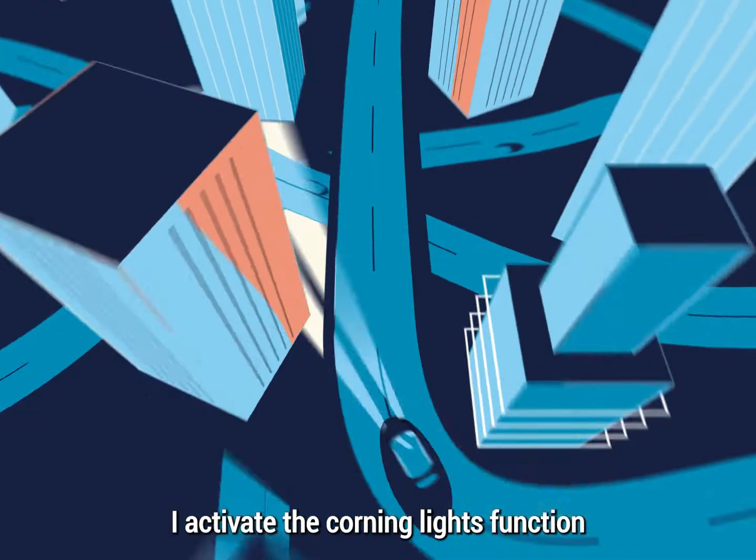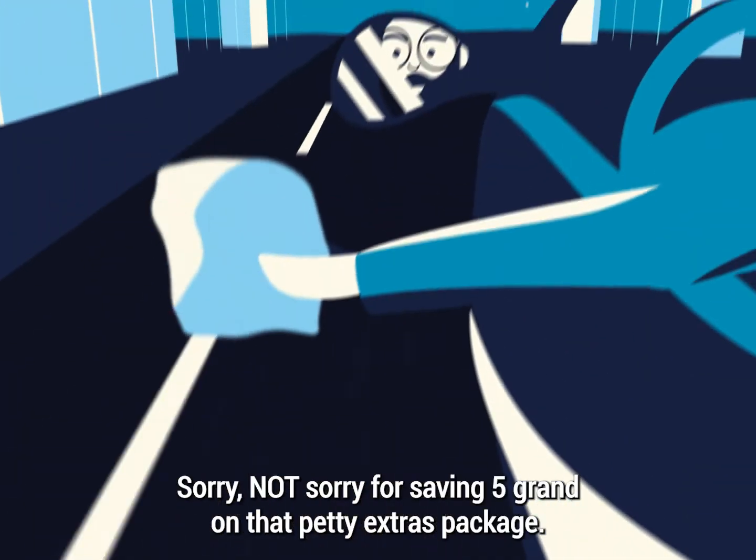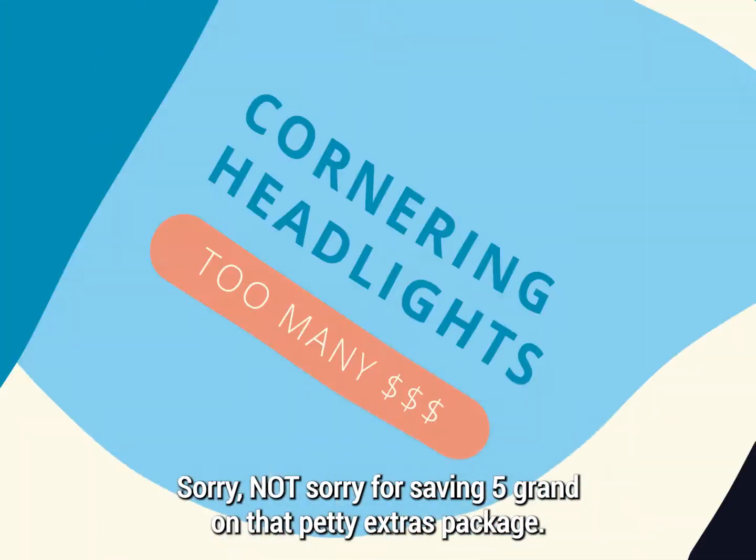I activate the cornering lights function and now I see around the corners much better — because, sorry not sorry for saving five grand on that petty extras package.